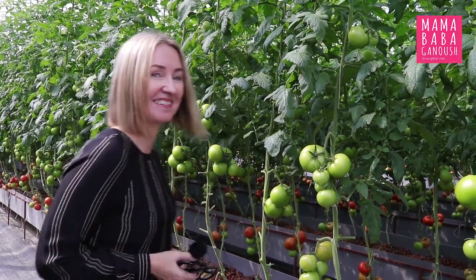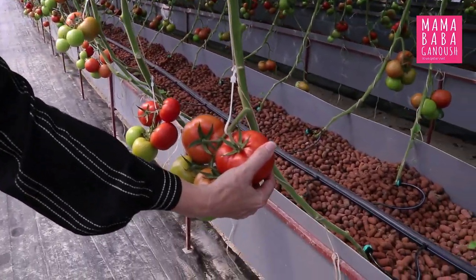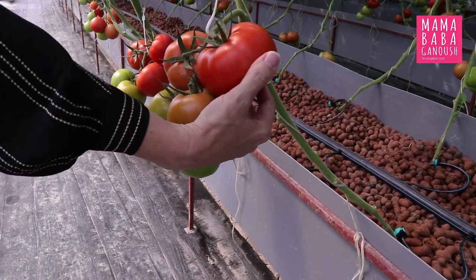On the farm there are nearly 3,000 tomato plants grown all throughout the year in a temperature-controlled environment. Pretty amazing. Have a look at these beautiful tomatoes — they're homegrown here on the farm and they look absolutely delicious.